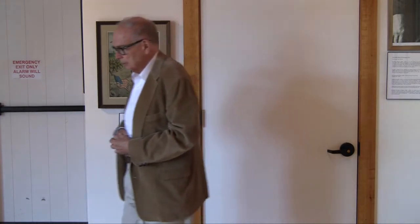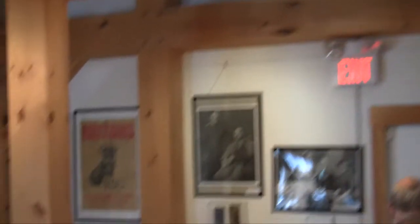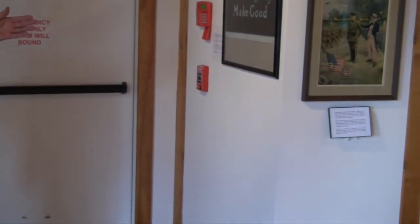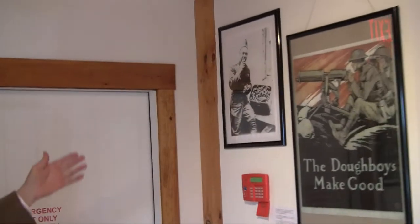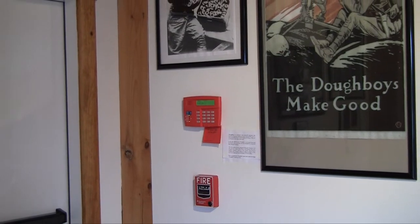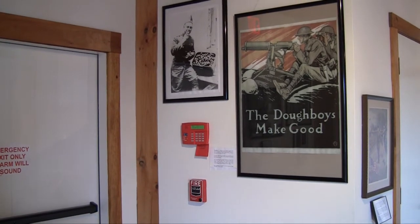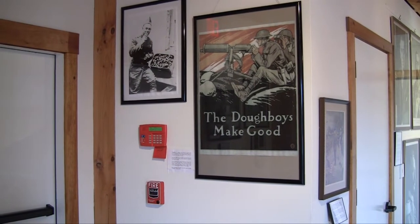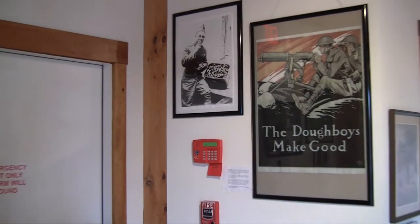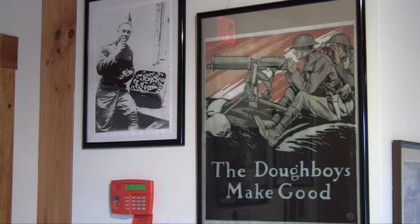I'd like to show you our Western Wall, but on the way, have a look at these recruiting posters. This one in particular says 'The Doughboys Made Good,' and there are two machine gunners. Doughboys were what American soldiers in World War I were termed — like the term GI used in World War II for the ordinary soldier. Nobody really knows why they were called doughboys. One theory is that they liked fried bread and doughnuts. The other theory is that the English soldiers thought the Americans were overpaid — had too much dough. Hence the term doughboys, but nobody really knows.